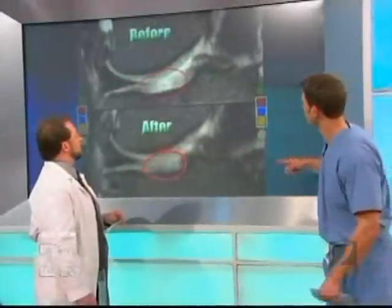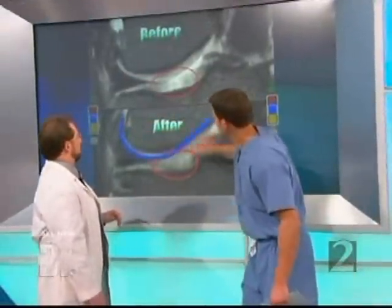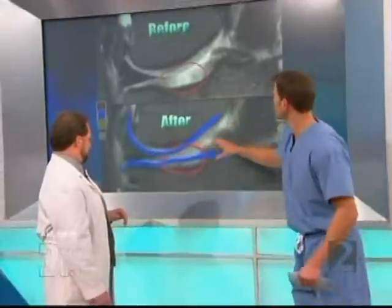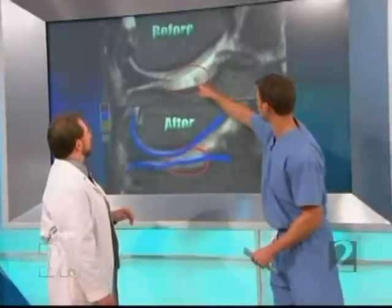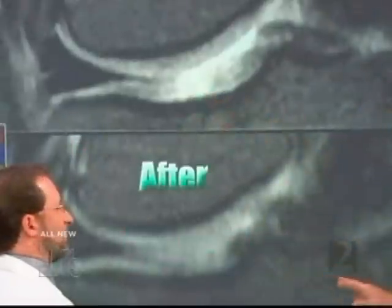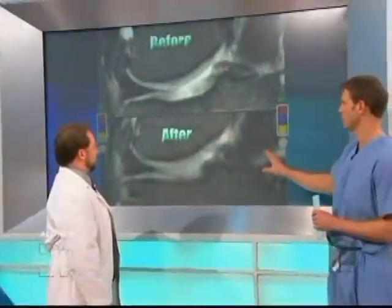I'm going to highlight just so everyone sees — this is the femur bone on top of the tibia bone, and this is the joint space. Even though it's really subtle for people at home, this little bit of white there has been improved. The cartilage has literally improved before and after. This is a knee, but you're also using this for other things.